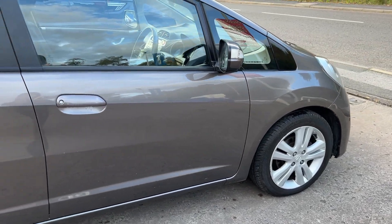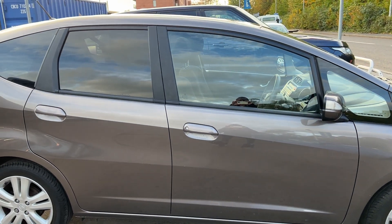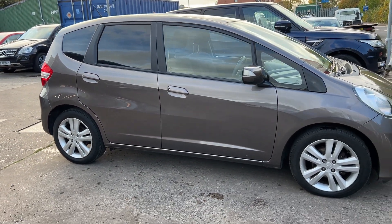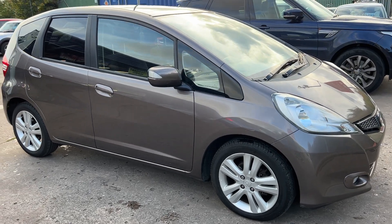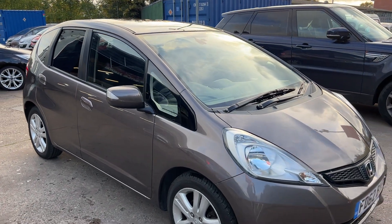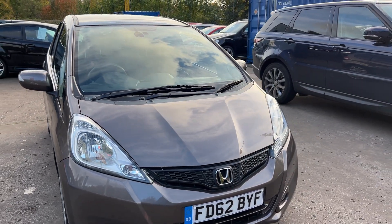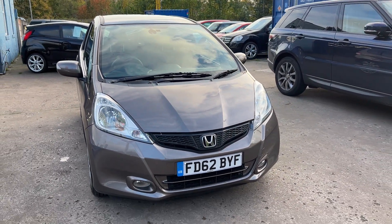We'll MOT and service the car for you when it's sold. Part exchange is welcome and finance is available via our online calculator. The car has been HPI and mileage checked, and we also include a free 12 month air conditioning service. Available at Cantilever Car Centre, Station Road, Hatchford, Warrington, Cheshire.